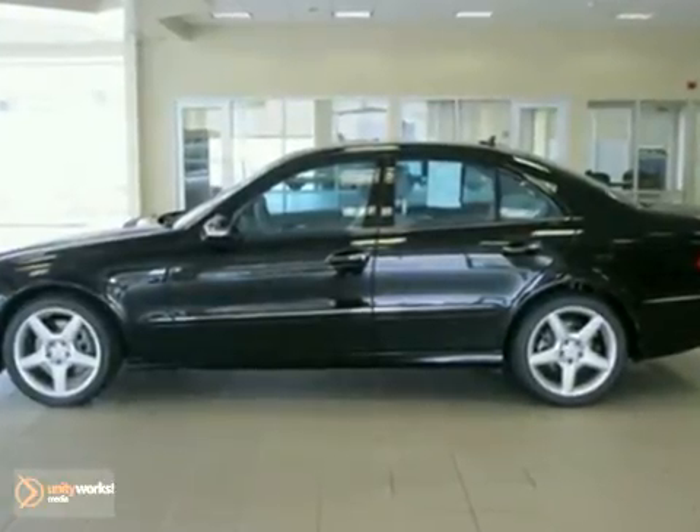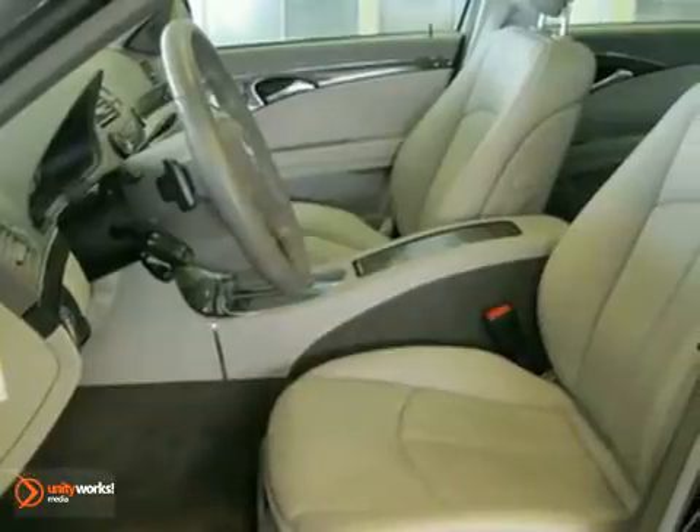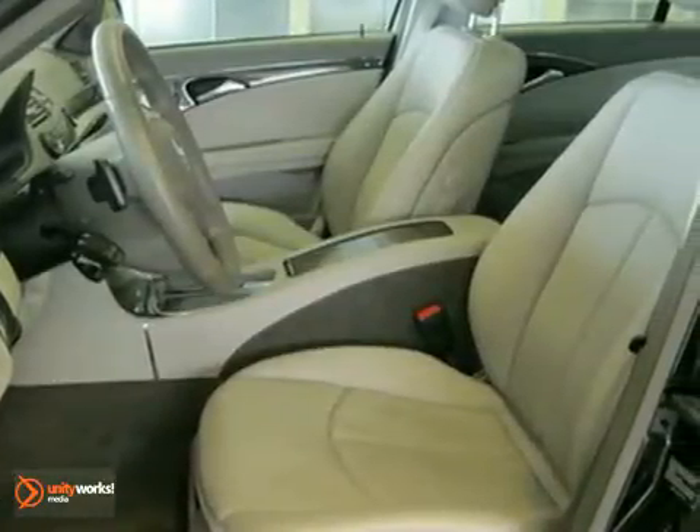This vehicle has a black exterior, an ash MD-Tex interior with black bird's-eye Mabelwood trim, and comes with some wonderful features such as a headlamp washing system.